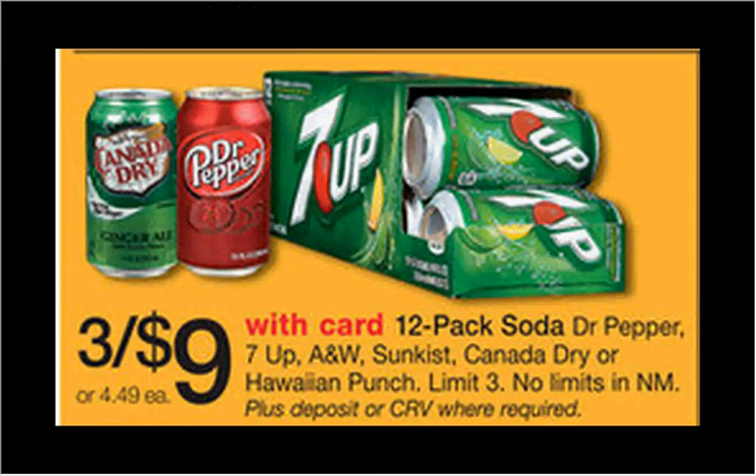The Dr Pepper, 7-Up, A&W Root Beer, Sunkist, Canada Dry, or Hawaiian Punch Fridge Packs are on sale three for nine, limit of three.